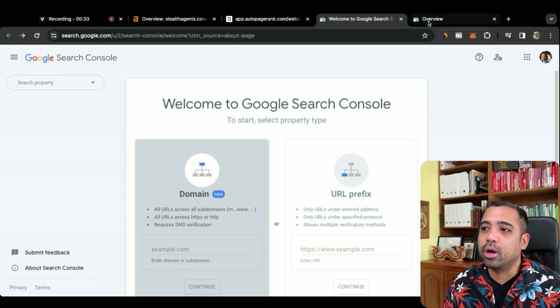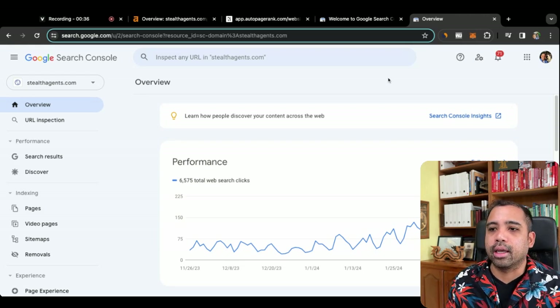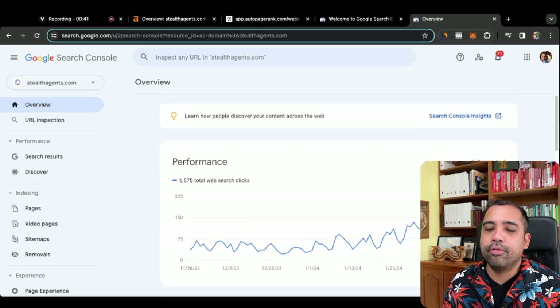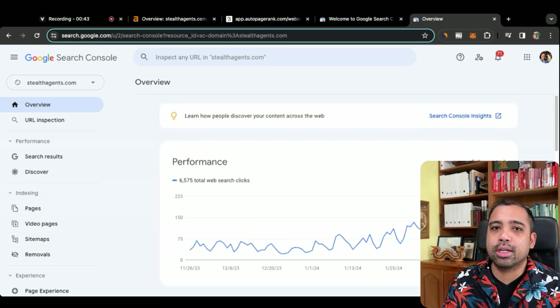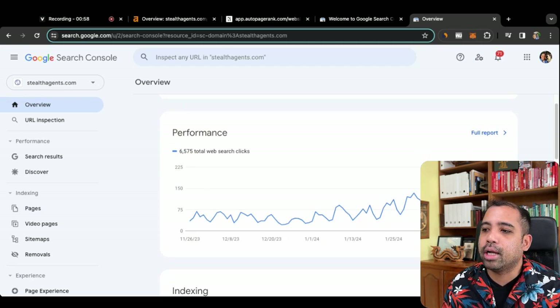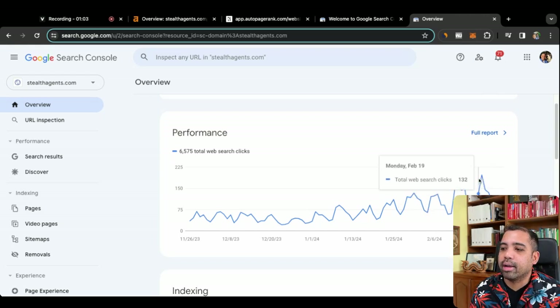Now that you are connected, this is what Google Search Console looks like. It's going to show you your performance — your website's traffic over time. If you just connected, nothing's going to show up; it's just going to be blank. But over a week or so, you're going to start seeing some graphs and traffic. What you're seeing here is pretty much how many clicks I'm getting on average on a daily basis — around 100 clicks or so to my website, stealthagents.com.